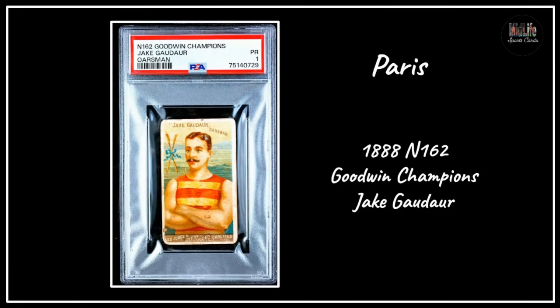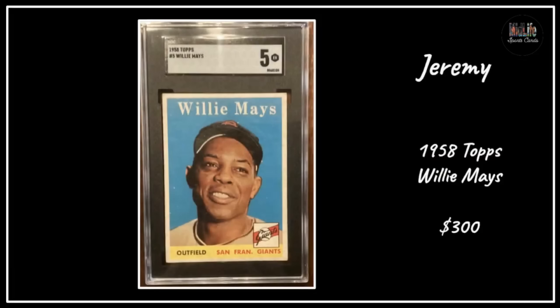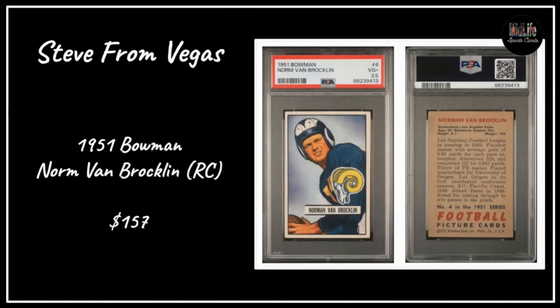Paris with the Goodwin Champions - any card from this Goodwin Champions set is just gorgeous. My buddy Orlando has the top PSA set registry of that set. Richard B got ten 1952 Topps Chicago Cubs commons for $75 - $7.50 a piece - look at the centering on those, beautiful cards. Jeremy got the '58 Topps Willie Mays in an SGC 5 for $300 - that seems like a stunning deal.